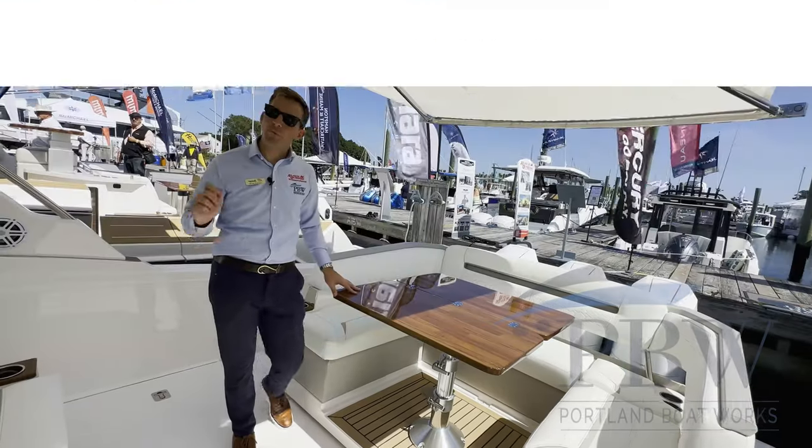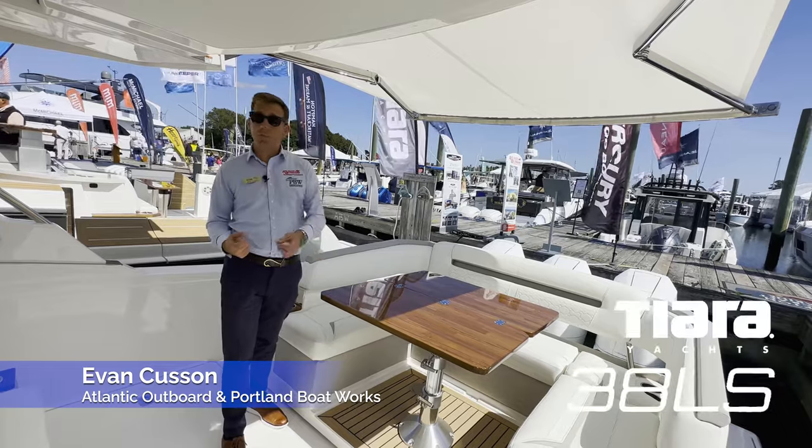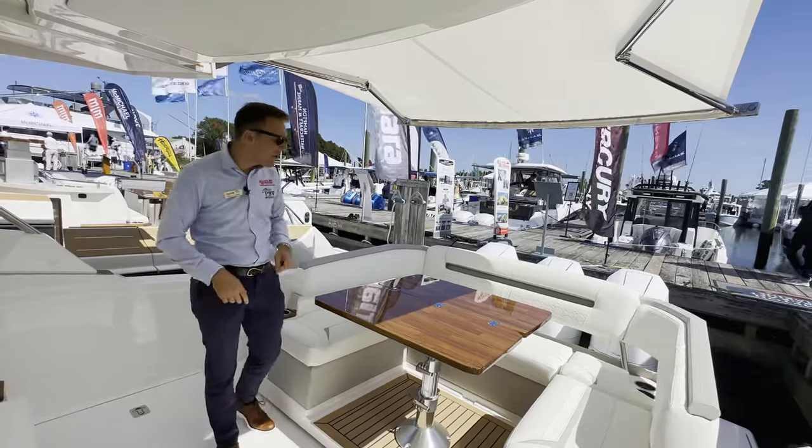Hi guys, Evan from Atlantic Outboard and Portland Boatworks here. Today I am on a 2024 Tiara 38 LS and I'm going to walk you through some of the great features that this boat has to offer.